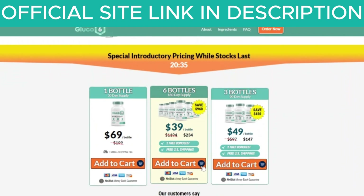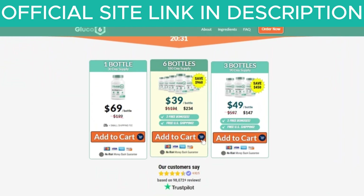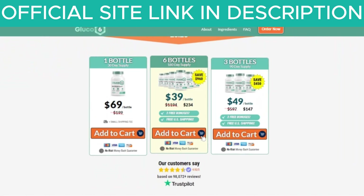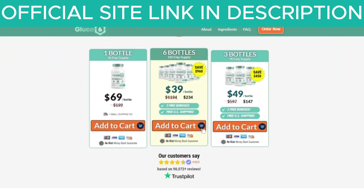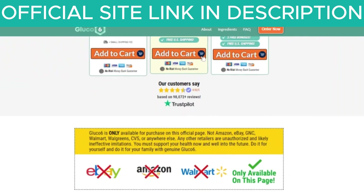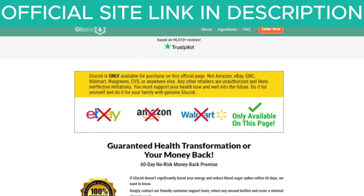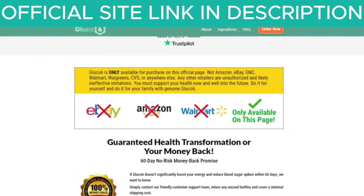Is Glucose 6 safe? Yes, Glucose 6 is made from a completely natural formula containing only safe ingredients. These ingredients are of high quality and tested for purity and potency. It is manufactured in the USA in an FDA-registered facility that follows GMP guidelines. So yes, you can trust this product. In fact, many people have already experienced great results with Glucose 6, and you can too.